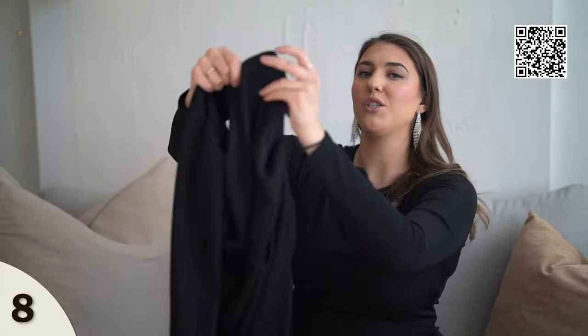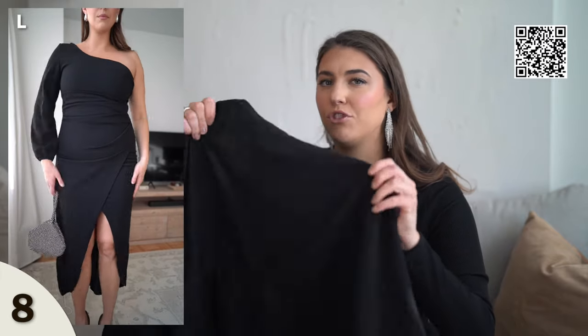Next up, we have a one-shoulder black dress with ruching detail along the stomach area and a super high slit — kind of gives Revolve vibes for a fraction of the price. I'm wearing this in a size large, it does fit true to size. If you want the slit to be less showy, sizing up might be a better option so the fabric has more to cover. I recommend a strapless bra and shapewear since this is a bodycon style dress. The material has a bit of stretch — not too thick and heavy, but not too thin either.